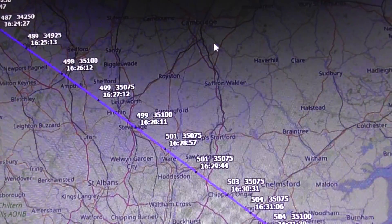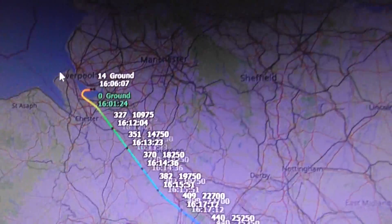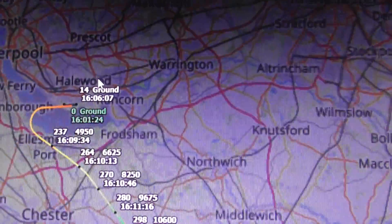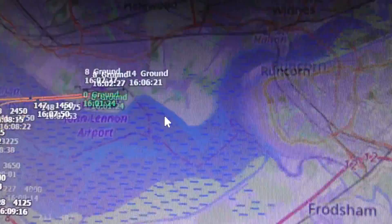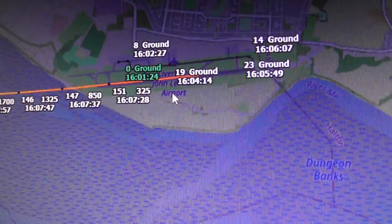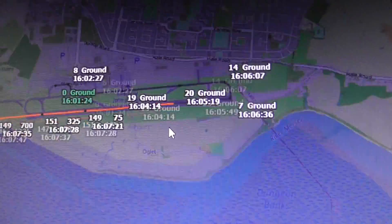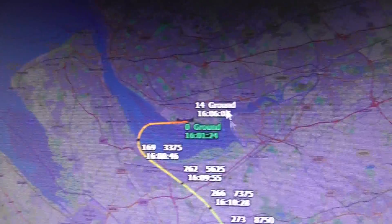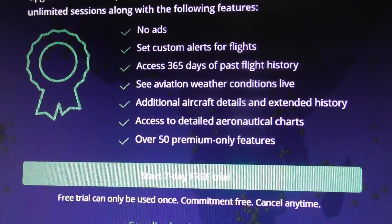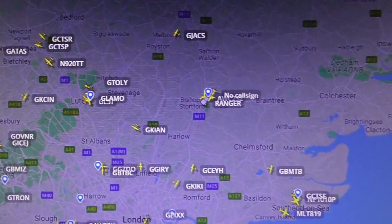I'm just going to isolate that — get rid of all the other planes on the map. So where's it come from? Liverpool. Liverpool John Lennon Airport. Took off approximately 4:07 PM; it's now 4:32 PM. I'm going to switch to Flight Radar because they usually have information about where planes come from and where they're going. This is the more important part.